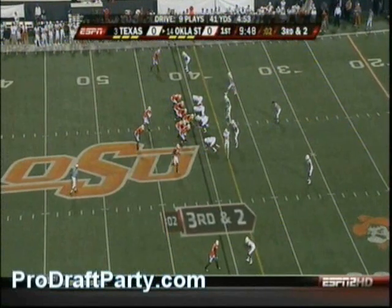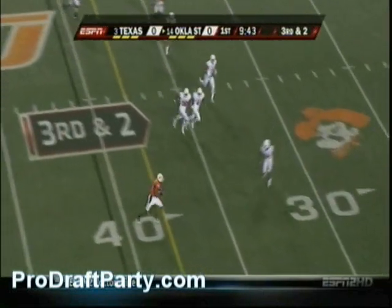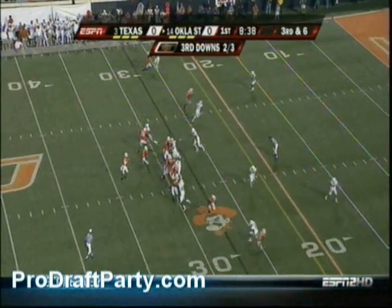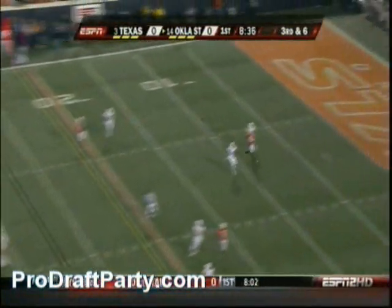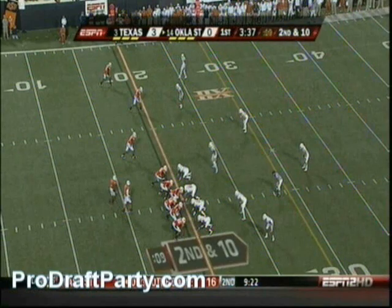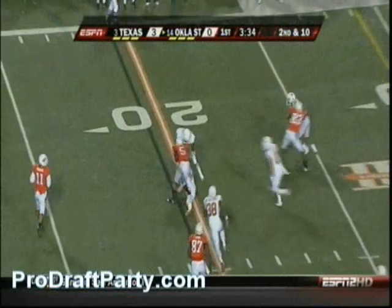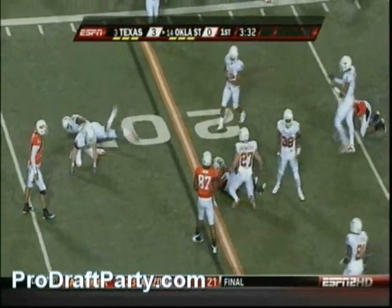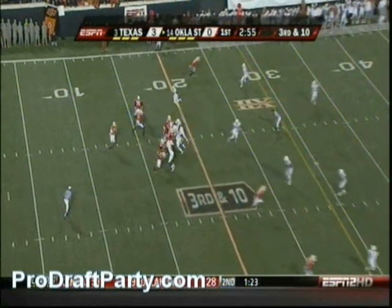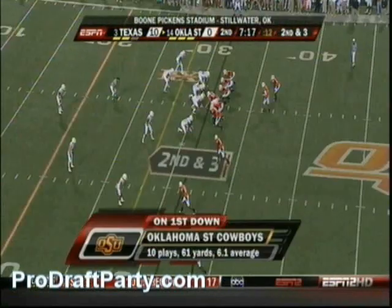Texas has also been the best third-down defense in the country this year. Well, here's another conversion against them. Robinson — because he's missed the last five games, he probably wouldn't be able to handle more than 8 to 10 carries. Robinson on the option, picked it back to Toaston. In the first quarter, 3-0 Texas. Second possession for Oklahoma State — they had the ball for 13 plays.